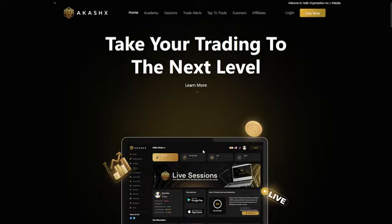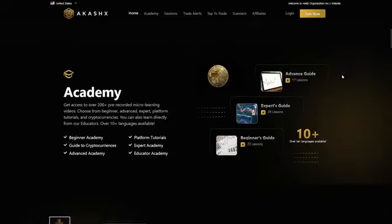Welcome! In this guide we'll walk you through the entire process of getting started with the 25k challenge, from signing up to getting your trading account fully set up and ready to go. Let's dive in!